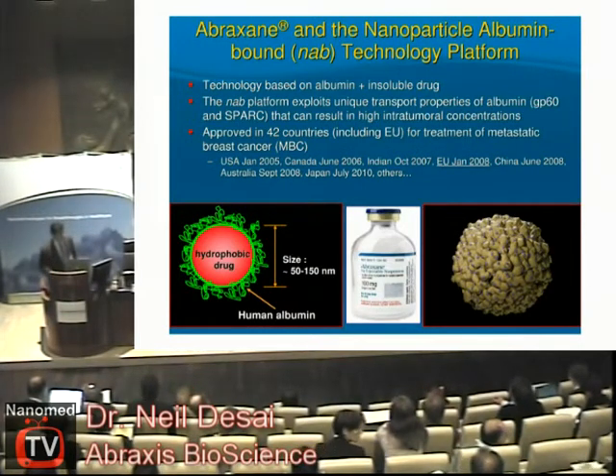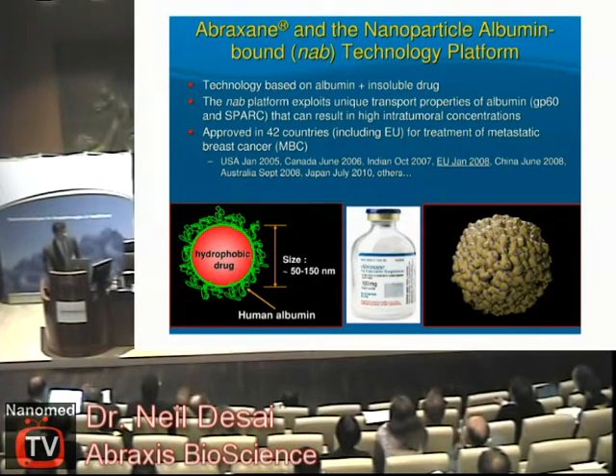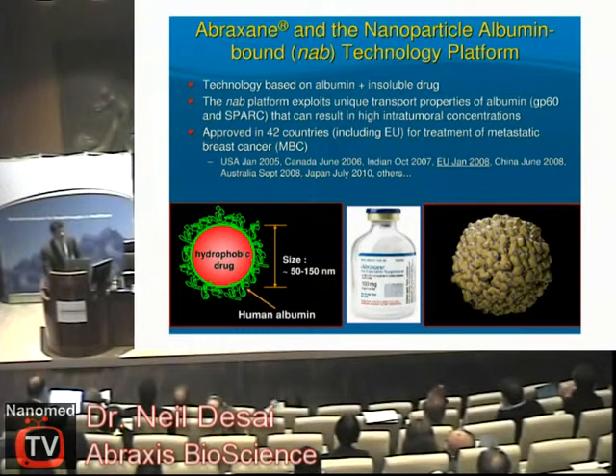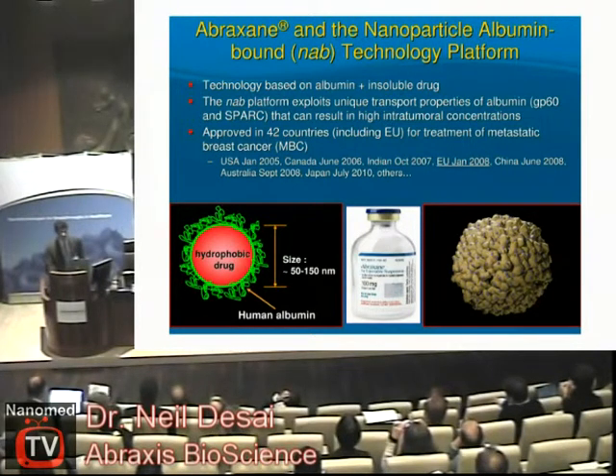As far as the technology, this is based on albumin, which is a human protein, and an insoluble drug. In the case of Paclitaxel, we create this type of nanoparticle that is coated with the protein albumin — it's about 100 nanometers in size. The basic technology revolves around the unique aspects of albumin, which can have unique transport capabilities in the body, and it can bind to specific receptors and therefore have a specific effect in tumors.